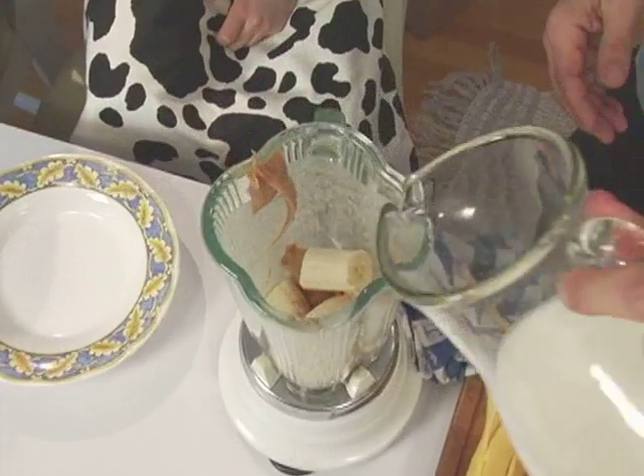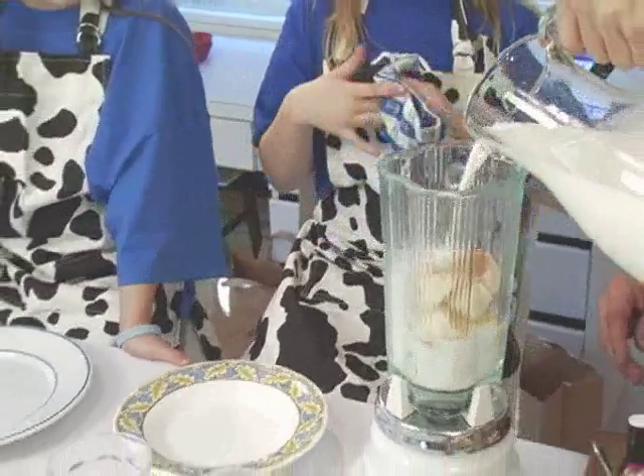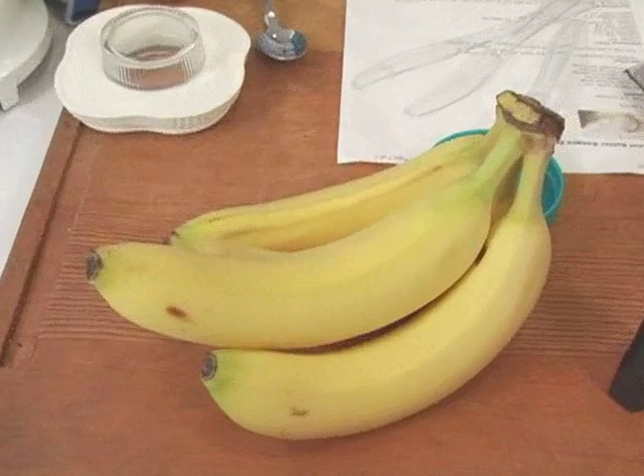Milk, bananas, and peanut butter. Milk contains vitamins A and D along with protein and calcium. Milk and bananas both contain potassium, a mineral that is part of your body's electrical system.